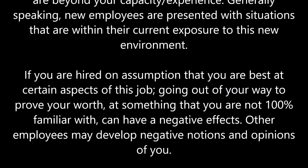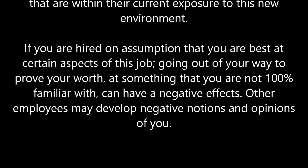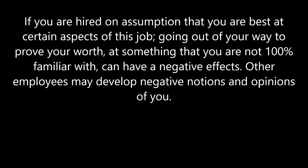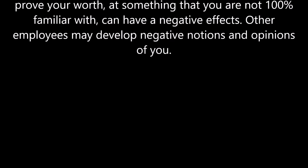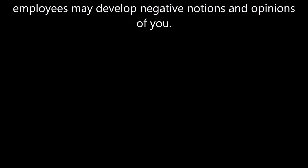If you are hired on the assumption that you are best at certain aspects of this job, going out of your way to prove your worth at something that you are not 100% familiar with can have a negative effect. Other employees may develop negative notions and opinions of you.